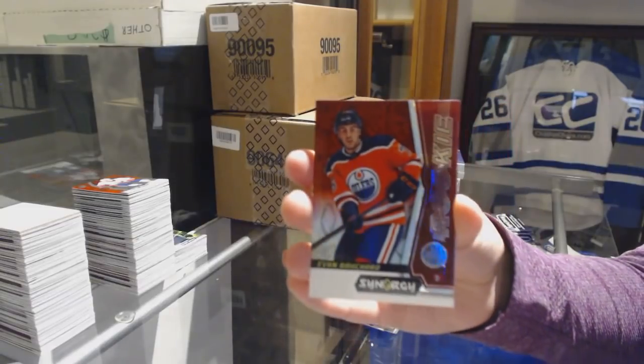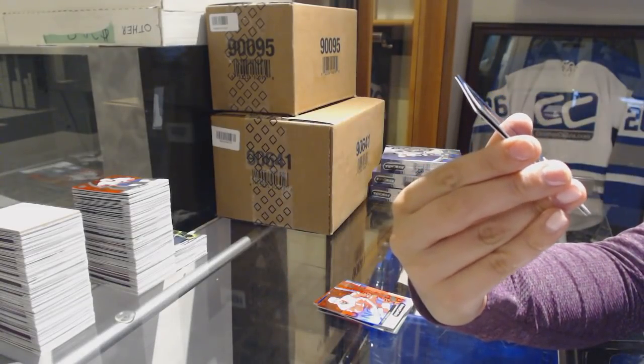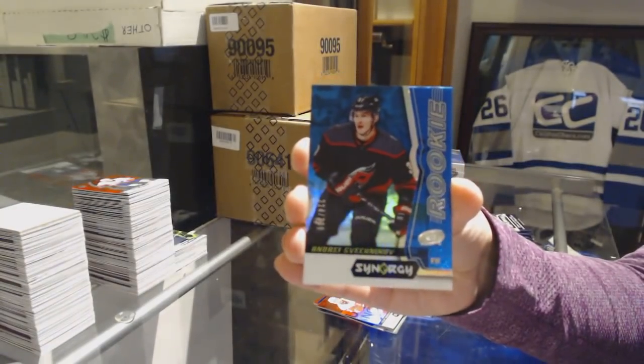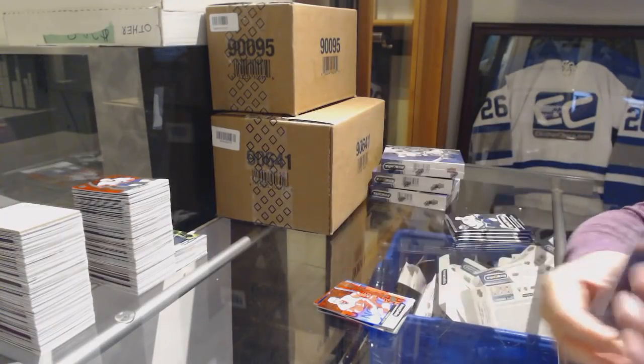Red Rookie Evan Bouchard for the Edmonton Oilers. Blue number to 399 Andrei Svechnikov for the Carolina Hurricanes. And Patrick Laine Significant Selections for the Jets.